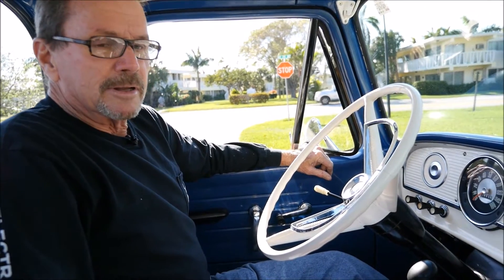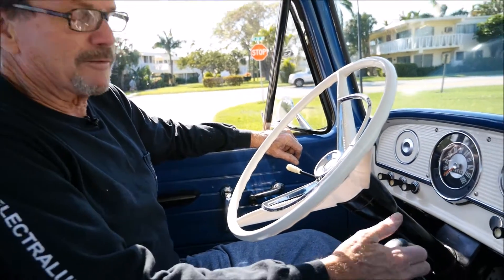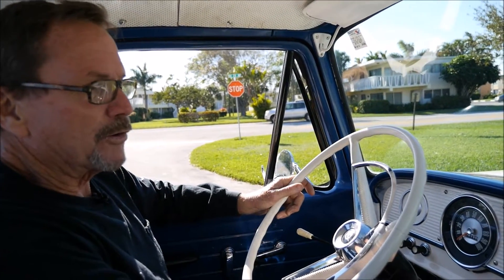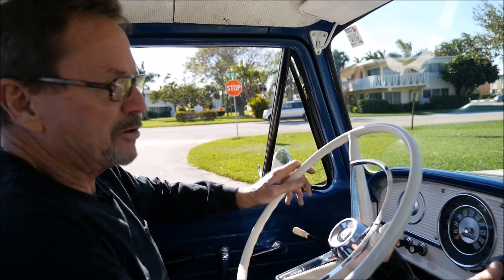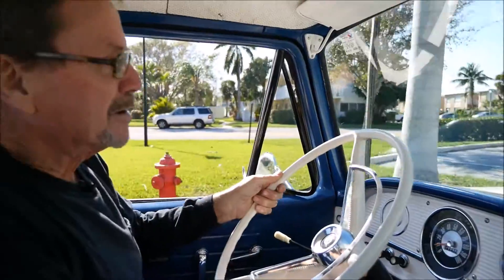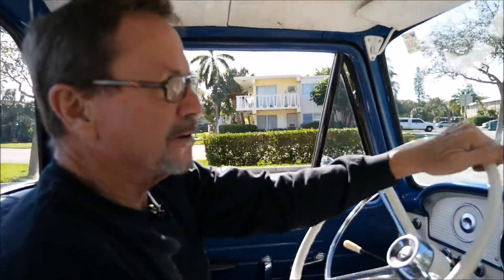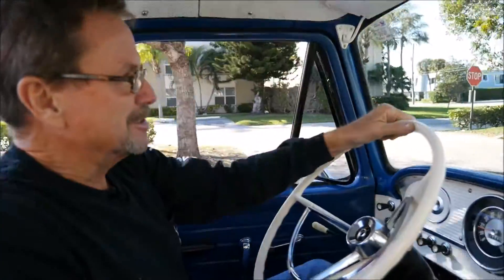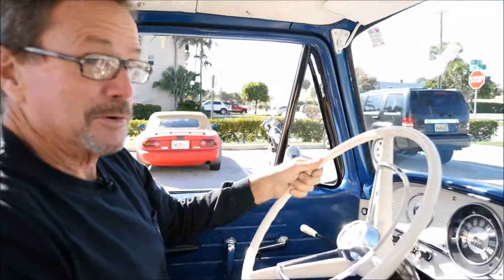Hey, here we are again — Jack here with Rick. I just started the truck; starts up every time. 25,890 miles, supposed to be accurate. It does have the four-speed transmission, so first gear is like a granny gear — pretty low range. Vent windows work, by the way. I don't know why they quit putting them in cars because they work really well.